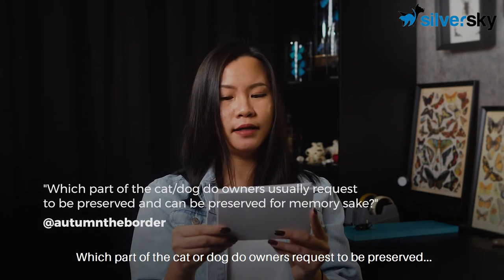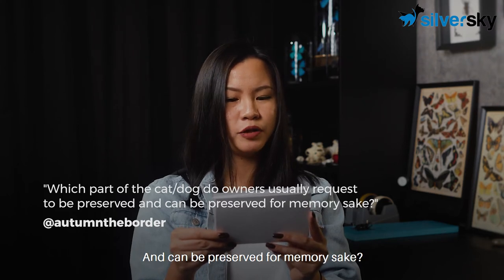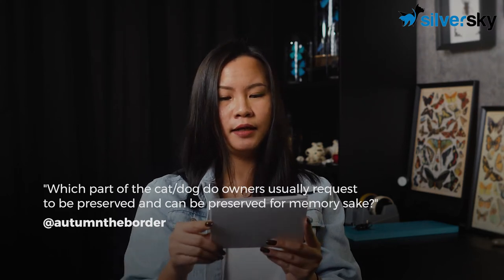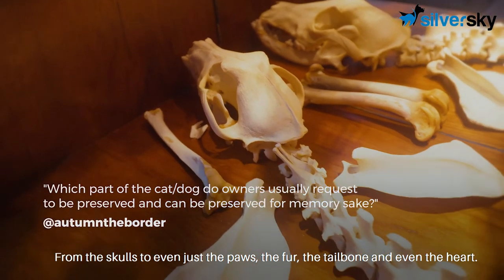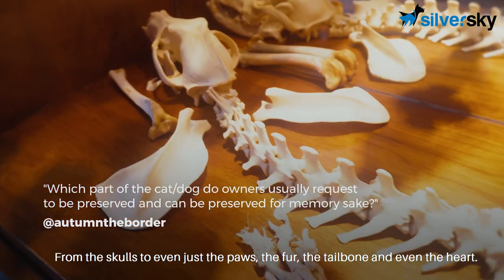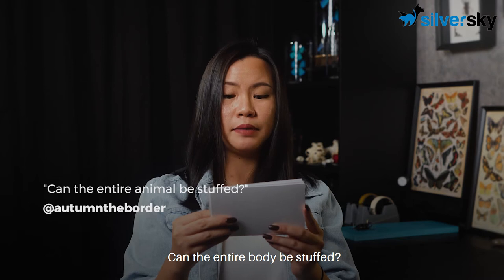Can a part of the cat or dog be preserved for memory's sake? You can actually preserve any part of your pets — from the skull, to even just the pores, the fur, the tailbone, or even the heart.